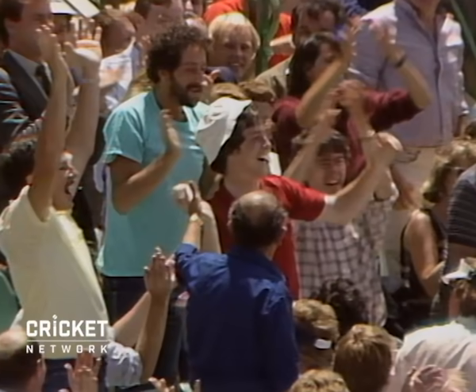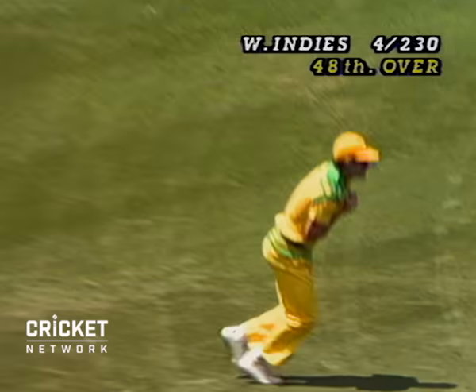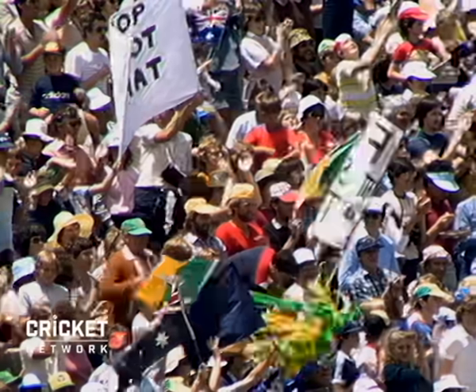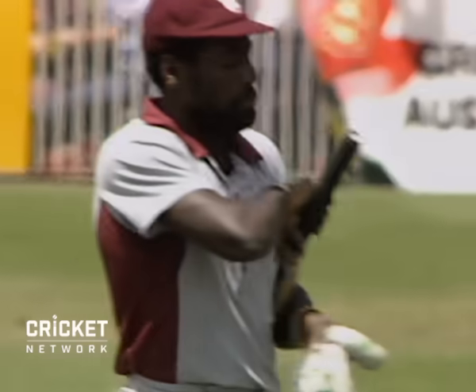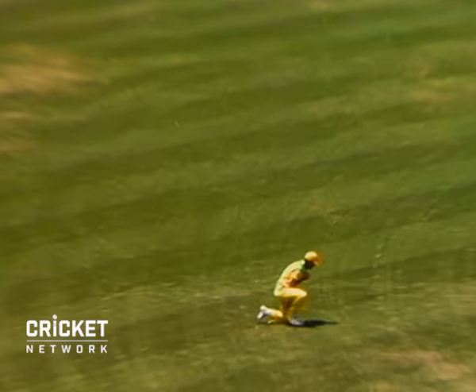And he caught it. Well done, good catch — Steve Smith, who put one down yesterday, made no mistake there. And Viv Richards has gone. But what a great innings. He's done all the right things for his side. Steve Smith stood his ground and took a straightforward outfield catch. What pressure though.